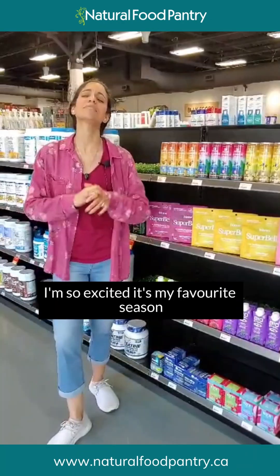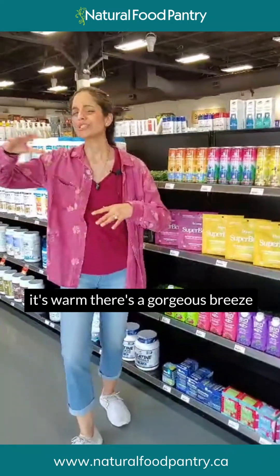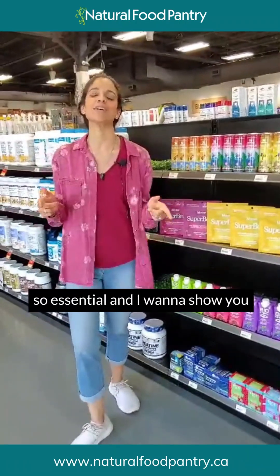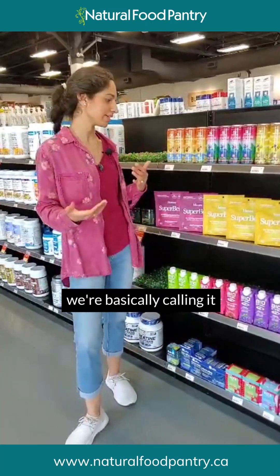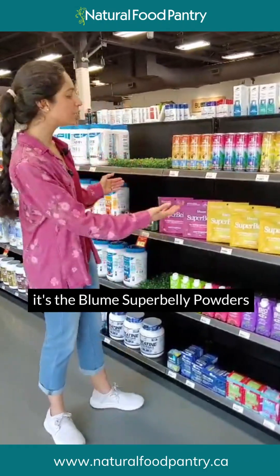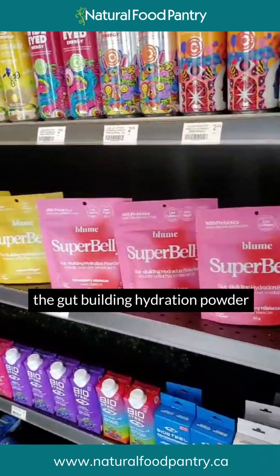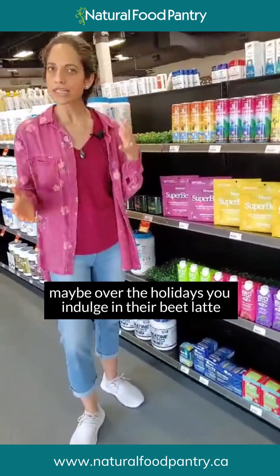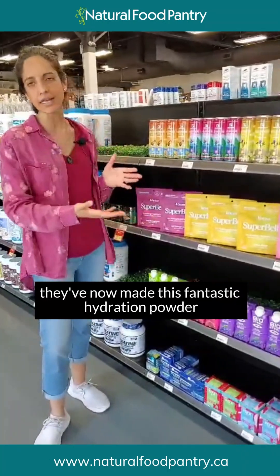I'm so excited — it's my favorite season. Summer is officially upon us, it's warm, there's a gorgeous breeze, and we're sweating, so we need to hydrate. I want to show you a brand new product we have in store that is going to be perfect for that. We're basically calling it the healthy version of Kool-Aid. It is so delicious and fantastic for gut health — it's the Bloom Super Belly Powders, the gut-building hydration powder. You might recognize Bloom from their lattes, like their beet latte or mint and matcha — super popular.